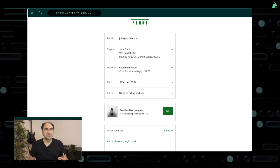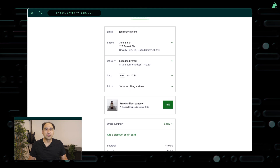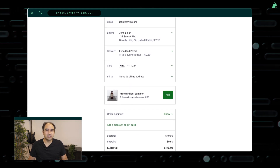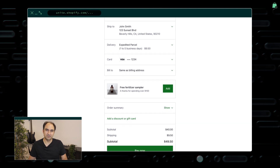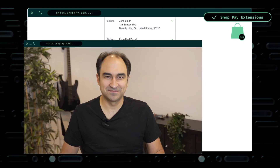Before the wheels in your brain get cranking with all the things you'll build with checkout extensions, there's one more thing I want to highlight. With checkout.liquid, changes like these were not applied on Shop Pay. Merchants needed to choose between maintaining their customizations or disabling Shop Pay and taking a hit on conversion. Now, checkout extensions and your branding settings will show up even on Shop Pay. It will all just work. We're really excited about checkout extensions opening up a big opportunity for our partners to build apps for checkout, and for all merchants, including those not on Plus.